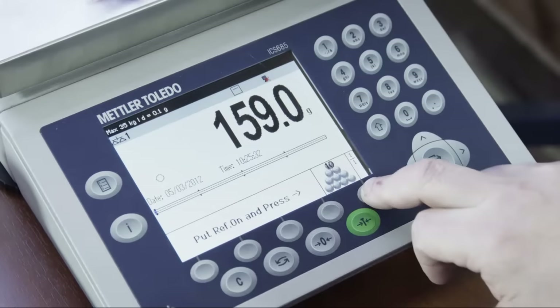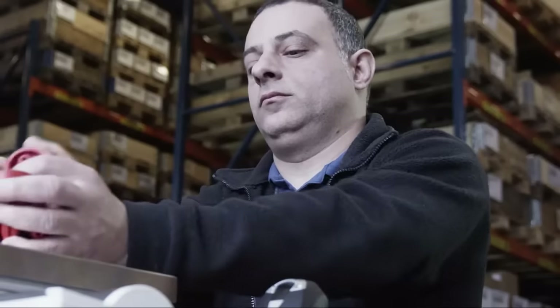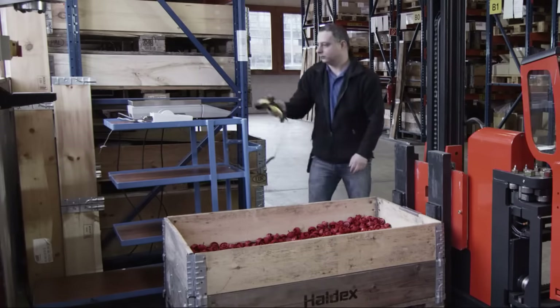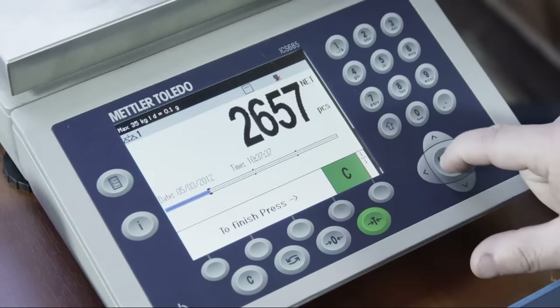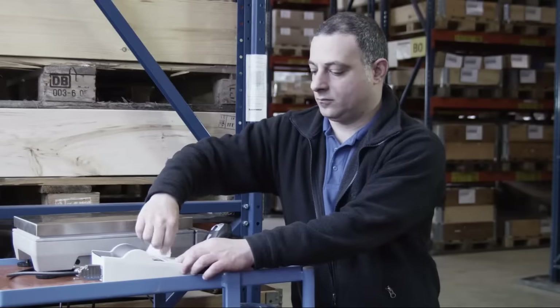Intuitive menus and fast user prompting speed up your counting tasks. Benefit from the versatile scale design and connect up to four weighing platforms in order to count heavy or light parts in high volumes at the same station.